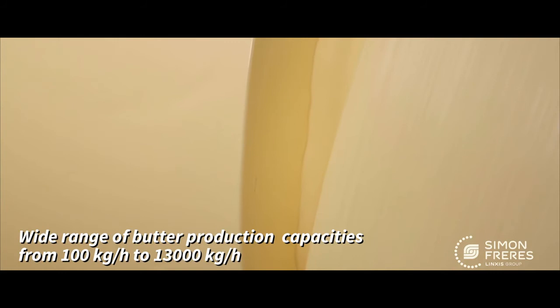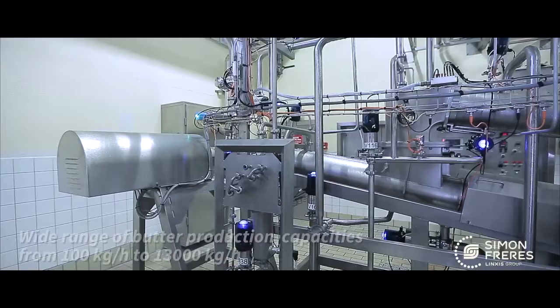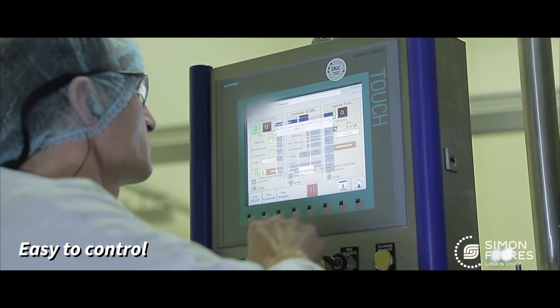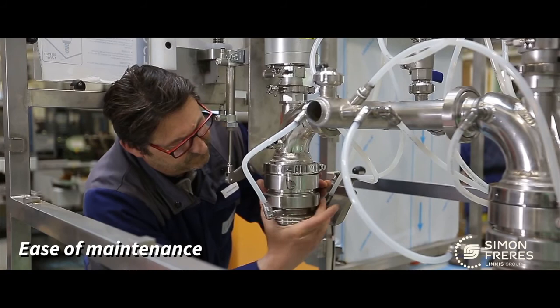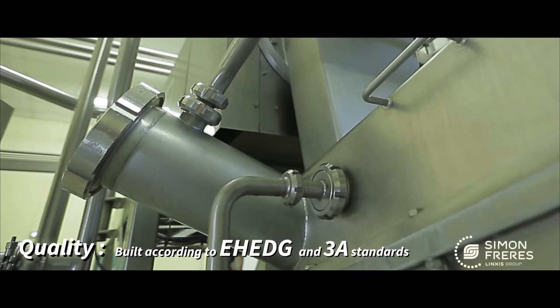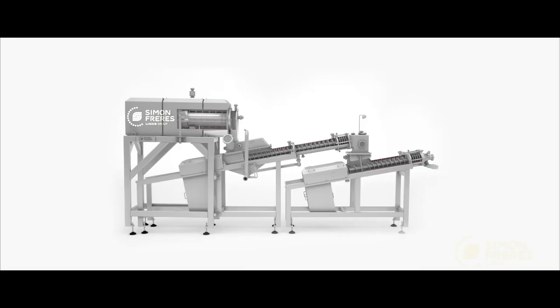Flexibility to process any kind of cream to produce any type of butter. Efficiency by reducing energy consumption and improving yields. Ease of use: there is nothing simpler than driving and adjusting the intuitive Contimab Proflex. Ease of maintenance: maintenance has been incorporated at the design stage to simplify all maintenance works. Quality: the machine is built according to EHEDG and 3A standards, allowing for the best cleaning ability.